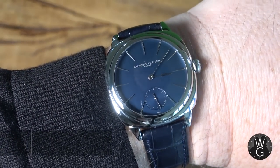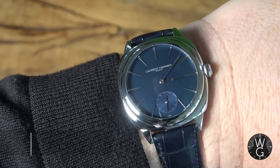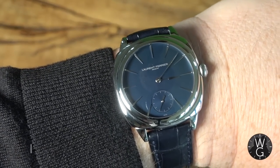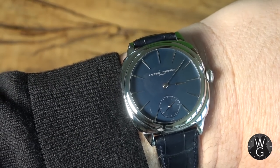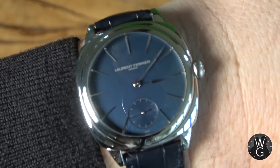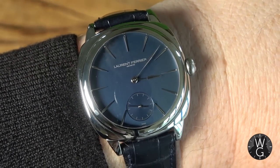Before we get fully into this episode, it's time for a wrist check. Under the black jumper this week we have the Laurent Ferrier Microrotor Square — one of my recent acquisitions. There's a full episode on this if you want to check it out. It's a 41mm steel watch, the first steel watch that Laurent Ferrier has ever made. It's got a beautiful blue dial, very simple, very elegant, and I'm wearing it a lot right now.